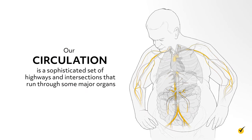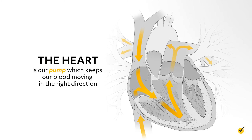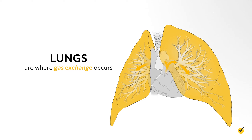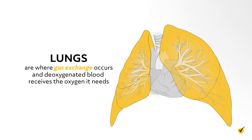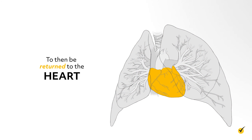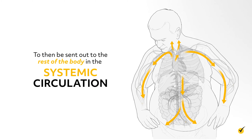Our circulation is quite a sophisticated set of highways and intersections that run through some major organs. One of those organs is the heart. The heart is our pump, which keeps the flow of traffic—our blood—moving in the right direction. Our lungs act as the gas station, where gas exchange occurs and deoxygenated blood receives the oxygen it needs to then be returned back to our pump—the heart—and then eventually sent out to the rest of the body—the systemic circulation.